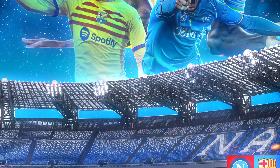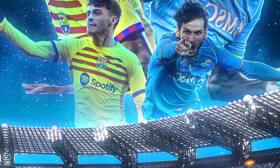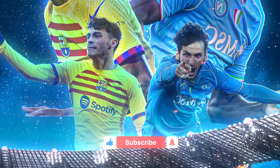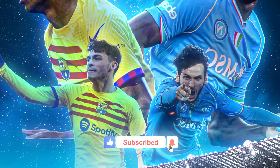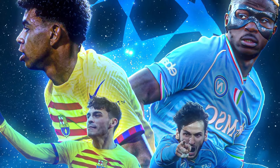What are your thoughts on the match? Do you think Barcelona will secure a victory in the second leg? Share your thoughts in the comment section below and don't forget to like, subscribe, and hit the bell icon for all the latest football updates.